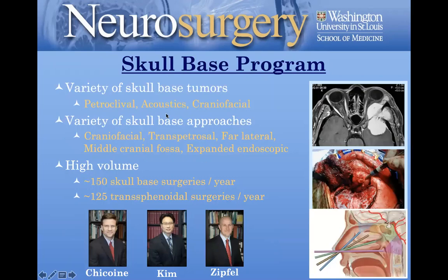The skull-based program is very robust with both open skull-based approaches, minimally invasive approaches, and a very significant expanded endoscopic approach. Dr. Chacon, Dr. Kim, and myself do most of the skull-based work, as does Dr. Osmond. We have very close relationships with neurotology — the chair Dr. Buckman is a neurotologist and with his recruits we've really expanded our acoustic program. We also have great relationships with head and neck, neuro-ophthalmology, and others. It's a really strong skull-based program.